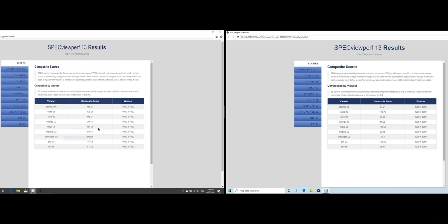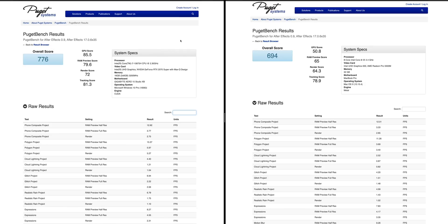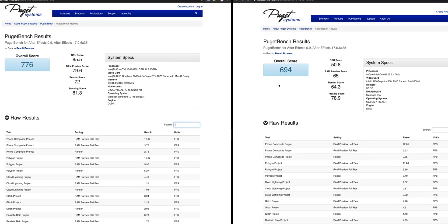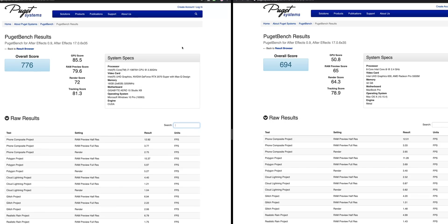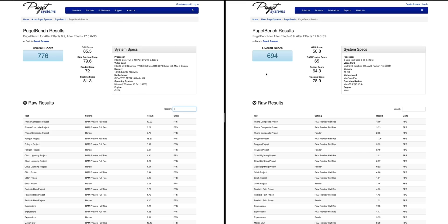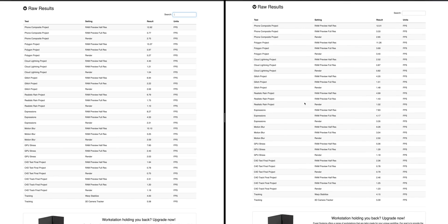Now let's get into After Effects. I ran the Puget Systems After Effects benchmark — please download these benchmarks, as all results go to Puget and we can now search results. The Aero scores 776 versus 694 on the MacBook Pro. Broken down into GPU, RAM preview, render score, and tracking score, the Aero wins in all departments. It should be no surprise After Effects loves PCs and loves the power of the Aero. But the Mac is still competitive and has a great tracking score. Not too long ago, Macs were sort of unusable for After Effects — now they're a lot better.